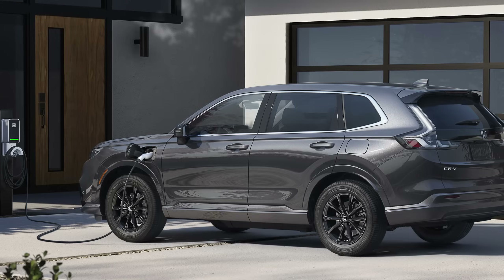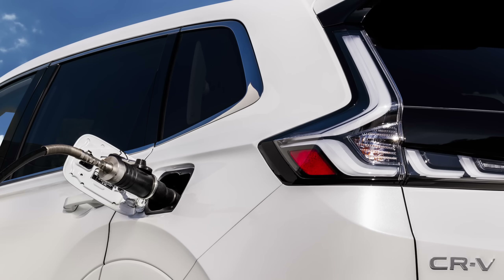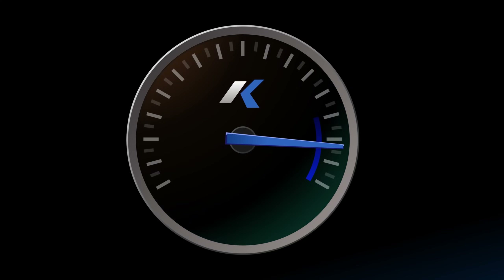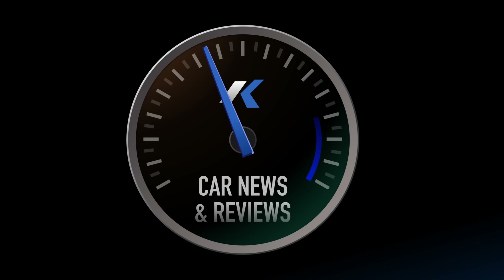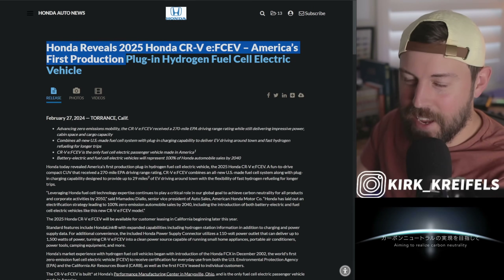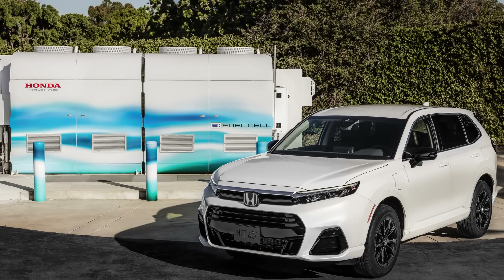Honda has finally brought a plug-in hybrid of its CR-V to the United States, but it's not the one you were expecting. We're going to talk about the fuel cell plug-in hybrid CR-V today. I would love to have a gasoline plug-in hybrid as well, so let's get into it. Over at the Honda press room, they have just revealed the 2025 CR-V E fuel cell electric vehicle.